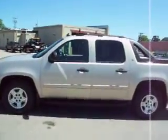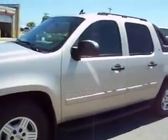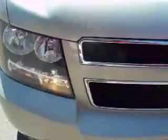This is stock number 14795, a 2007 Chevy Avalanche Crew Cab Short Box. This truck has a 5.3 liter V8 engine, which is E85 compatible.